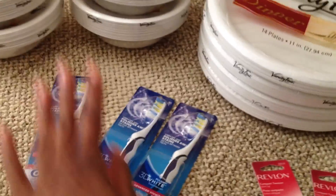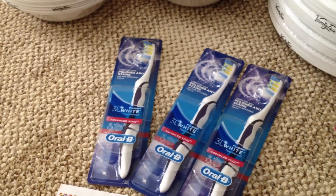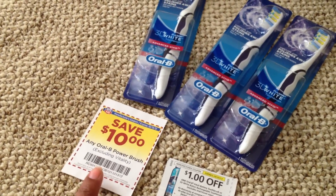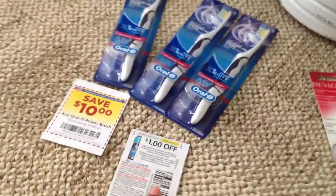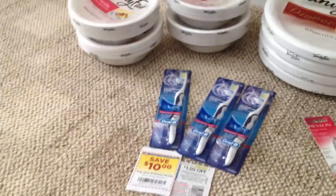Anyway, the Oral-B — they are allowing me to do it still, so I will continue using the $10 Rite Aid coupon. And I used the $1 off manufacturer coupon. They both worked, did not beep, kept it moving.